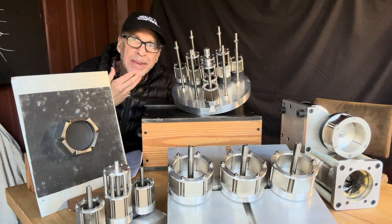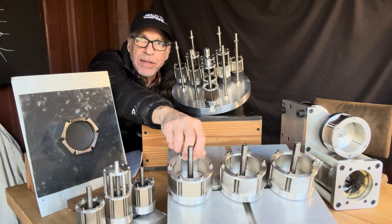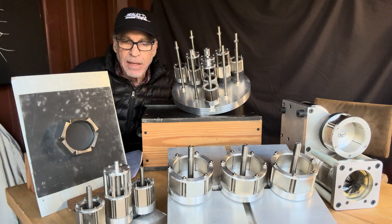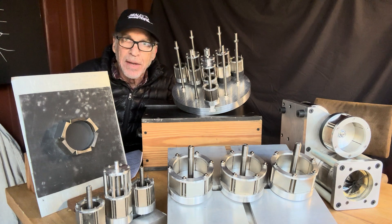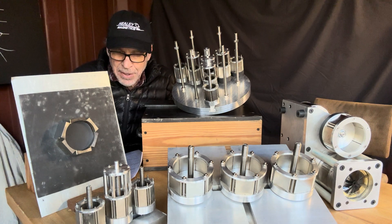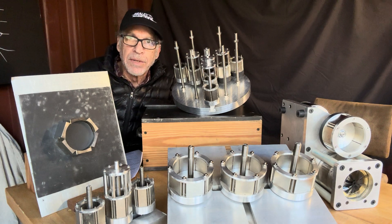I know some people out there on the internet, when they see this, think it's some sort of free energy device or a perpetual motion machine, and this is really completely not what this is — I want to dispel that notion immediately. I believe in physics and the conservation of energy; it can't be created or destroyed, but there are a lot of different forms of energy.